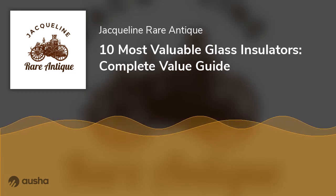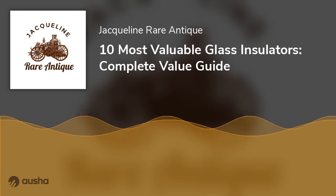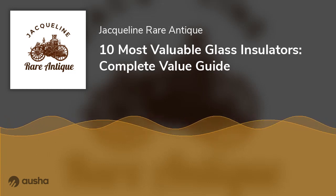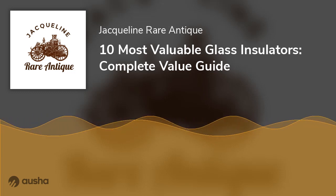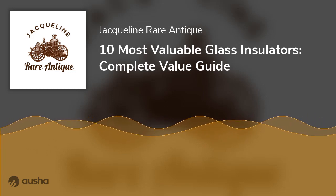Insulator glass as a candle holder: You can actually turn your insulator glass into a beautiful candle holder. Take a typical colorful insulator glass, get an old bed spring and let the top of the insulator glass go on the narrow side of the spring. The wider side of the bed spring acts as a stable base for the glass. Now you can let your candle sit in the groove of the glass.